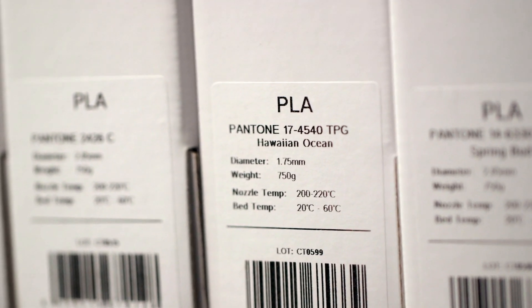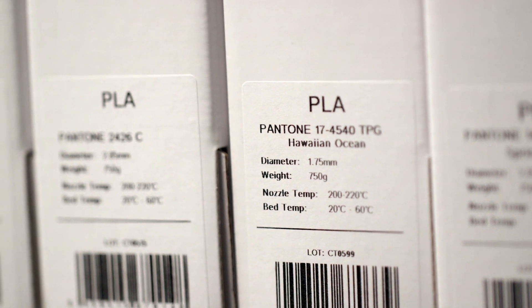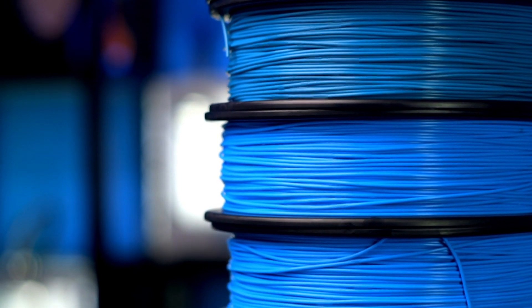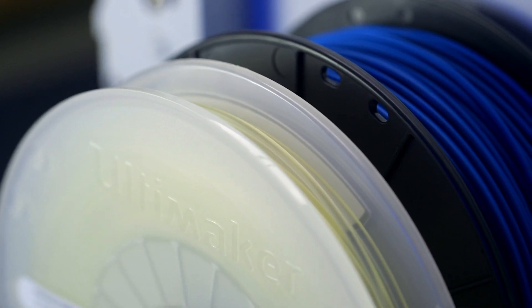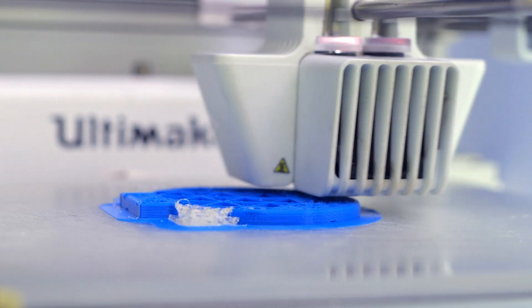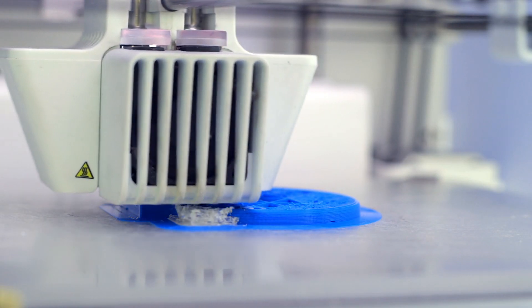These Pantone filaments are all based on premium PLA for the ideal 3D printing performance. Where other materials warp and split, PLA is consistent and easy to print for beginners and advanced users alike. And if you have a dual-extrusion 3D printer, PLA pairs well with PVA water-soluble support material, which means you can print even the most complex models in the color you need.